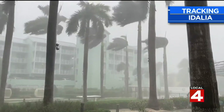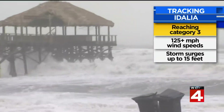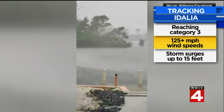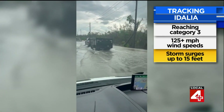Right now moving as a Category 2, but by the time it makes landfall in the early morning hours, the forecast is that it will be a Category 3, with winds expected to reach up to 125 miles an hour. The National Hurricane Center is warning of life-threatening, record-setting storm surges that could be up to 15 feet.